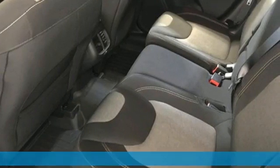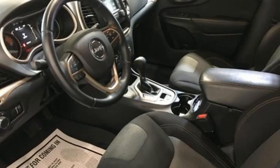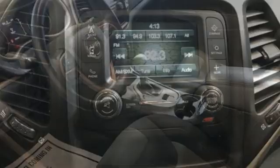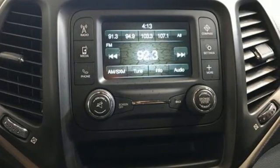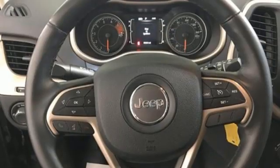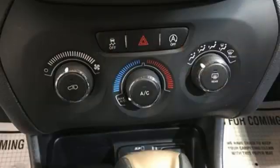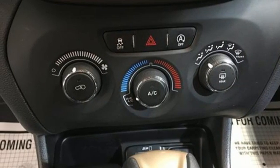Features include automatic transmission, air conditioning, streaming audio, configurable instrument gauges, manual tilting steering column, wireless phone connectivity, AM-FM satellite radio, active grille shutters, USB port, and V6 engine.